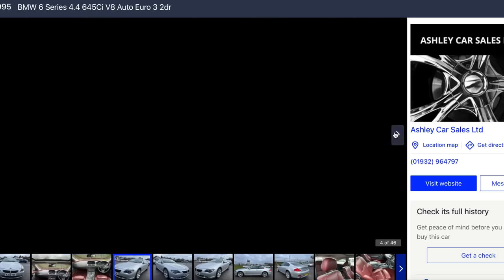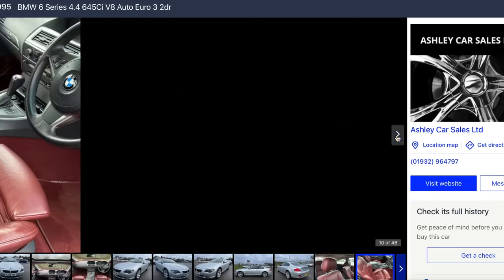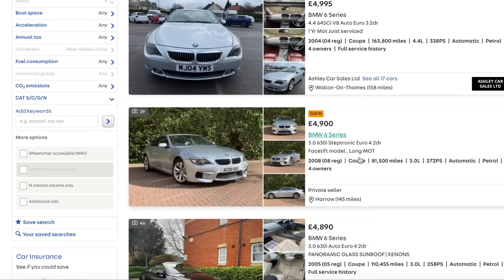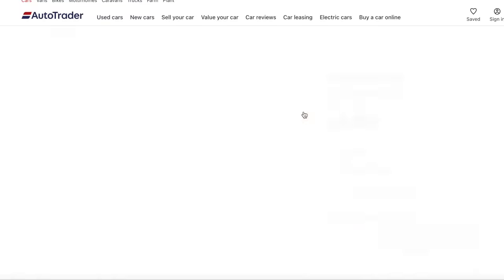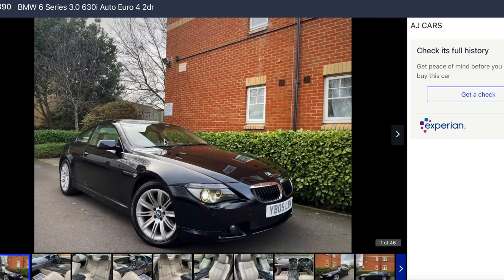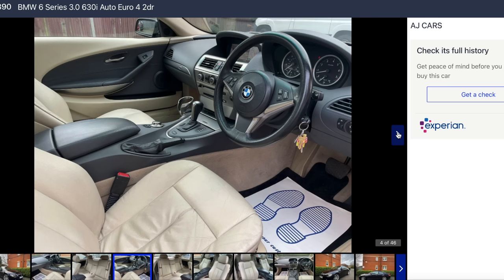Can you believe that's a 19-year-old car? I think it still looks fresh. They're not even that bad on fuel - I used to get about 17-18 around town and 28 on a run. If you want to be a bit more sensible, go for a 630. Look at that - a 2005, so low road tax, and it's only done 110,000 miles. That looks very clean. I like the interior.